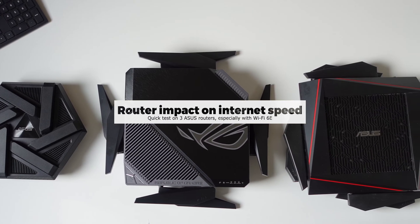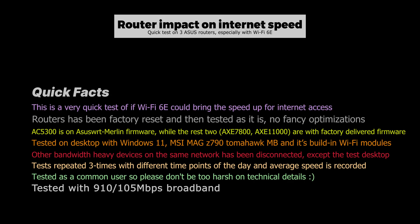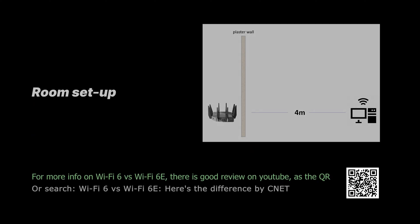Hello everyone and welcome to today's video where we'll be comparing the speed of Wi-Fi 5, Wi-Fi 6, and Wi-Fi 6E. First up, let's talk about Wi-Fi 5. This technology has been around for a while and is commonly found in many homes and businesses. While it can provide decent speeds, it's not as fast as the newer technologies.